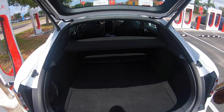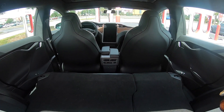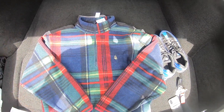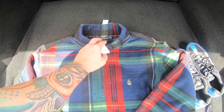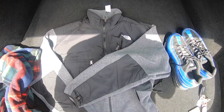This is actually the perfect car for thrifting and sourcing — if you put the seats down, look at all that space. So the finds: really nice Nautica fleece, only four dollars, it's a Made in the USA Nautica fleece. I think we should be able to get probably $25 to $30 for this one.